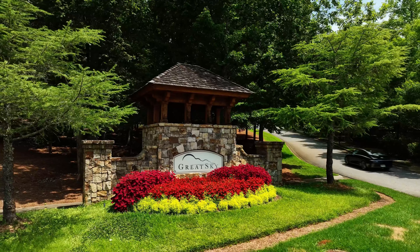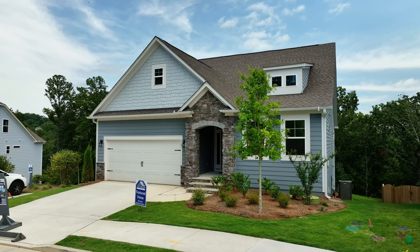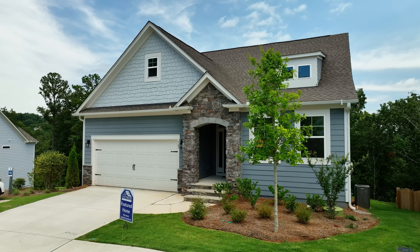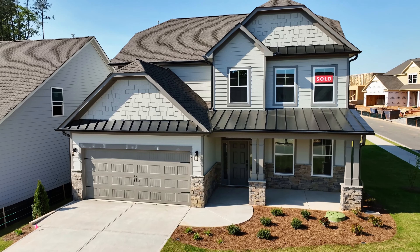Today we are here at Sunrise Cove at Great Sky in Canton by Eastwood Homes. I am here with Cassie, who is the agent, and also Wyatt, who is the builder. Cassie, why don't you tell us about what's been going on in the neighborhood and your availability? We are so excited — we have a ton of new inventory homes available. We have basements, ranches, finished basements, and two-story homes — a little bit of something for everyone.